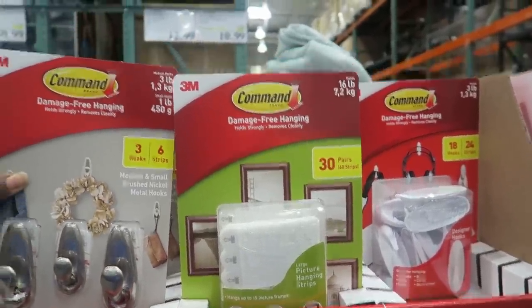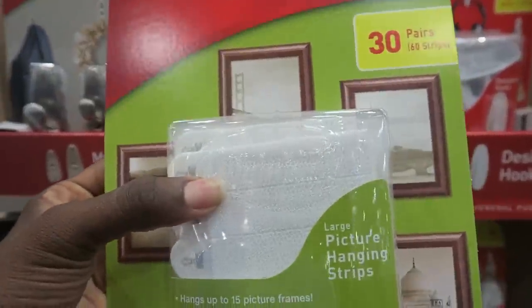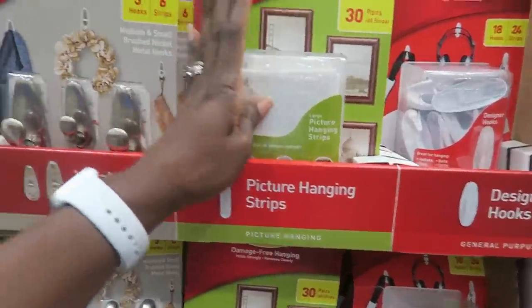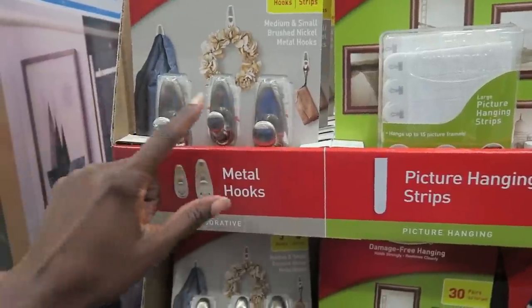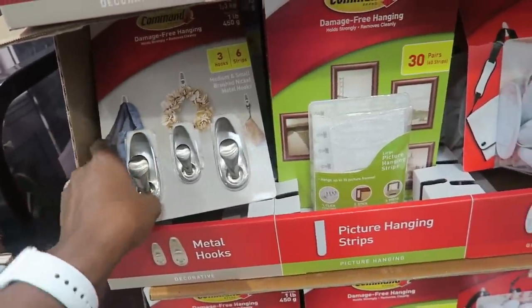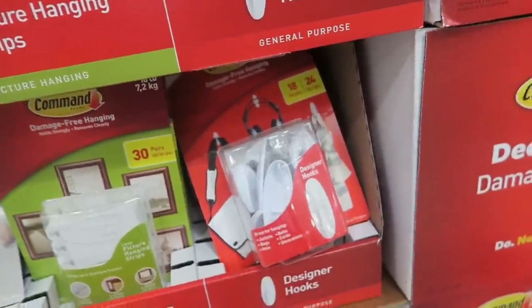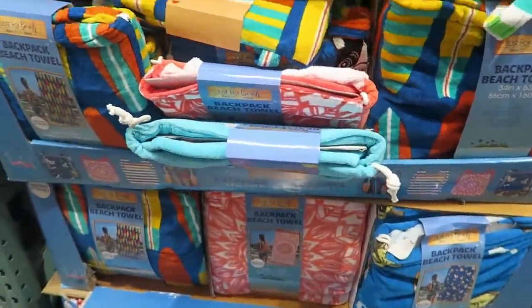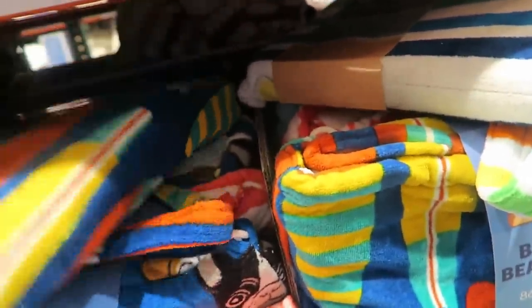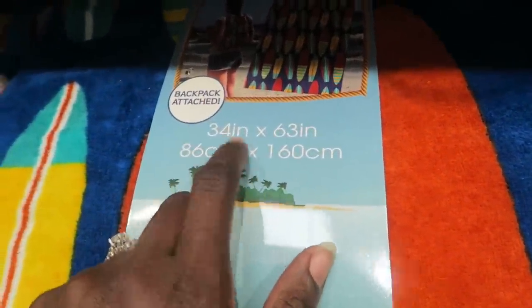These 3M Command hooks — the hanging hooks or strips are $3 off, $10.99. It's a lot of strips, and the Velcro strips are really handy. I do need a hook for the kids' room for all their purses and stuff. These backpack beach towels are really cute at $13.99, though I don't know if I'd pay that. Better just get the regular ones for $9.99 — actually these backpack ones are kind of smaller, so.